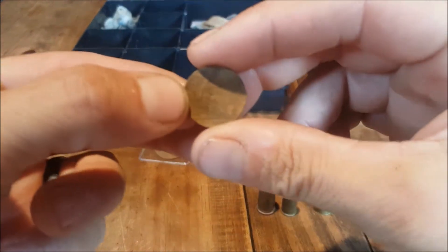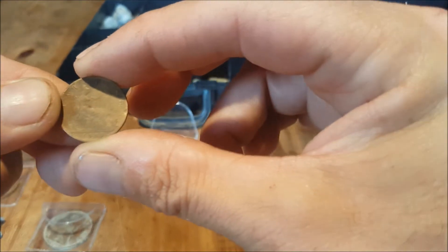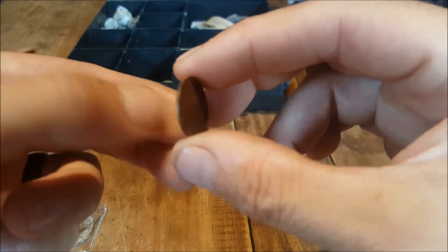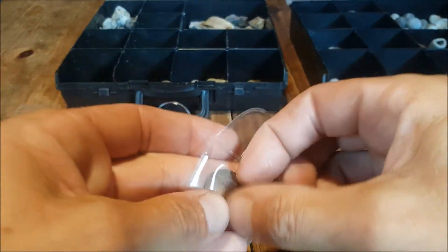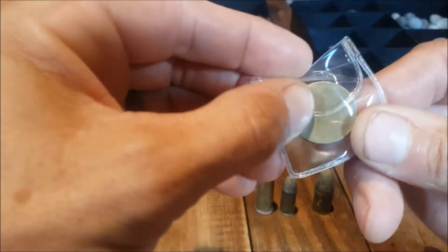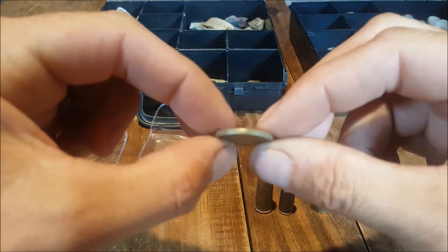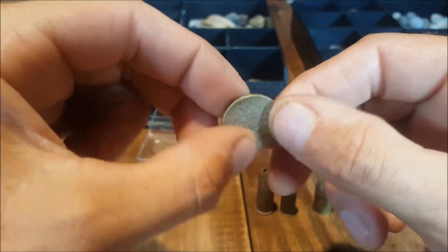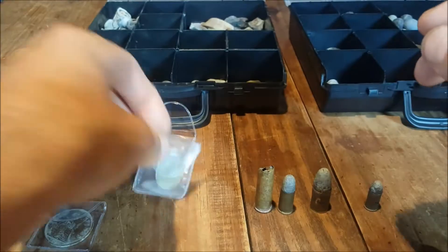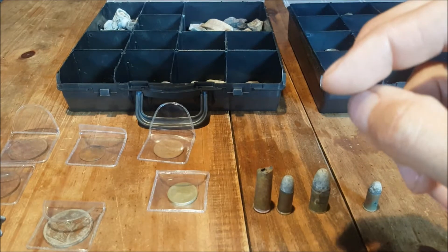We've got this coin here which is a farthing. You probably can't see the date but I can tell you it's dated 1888. I've also got a few more pre-decimals. That was an old pound coin I found a while ago — it's not classed as spendable because it's probably half the thickness it should be, but it's definitely a pound coin so I kept it anyway. There's also a 50 cents, just weird to find on the beach.